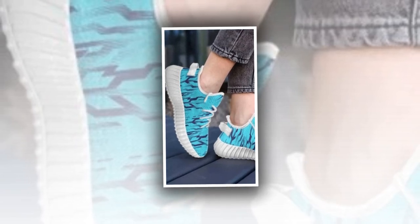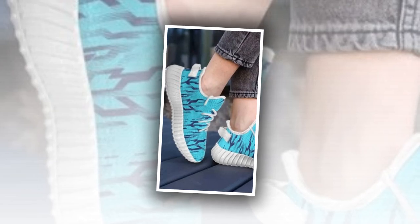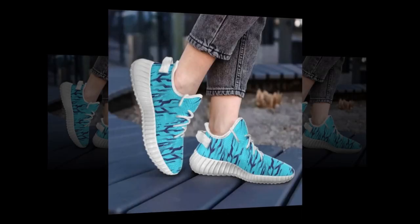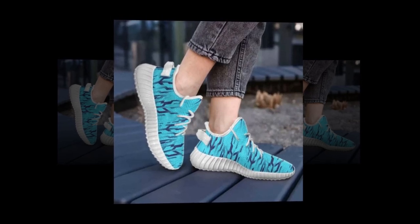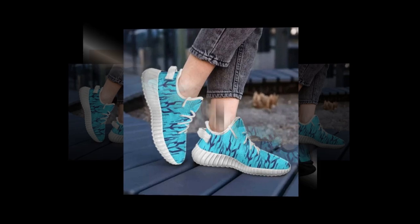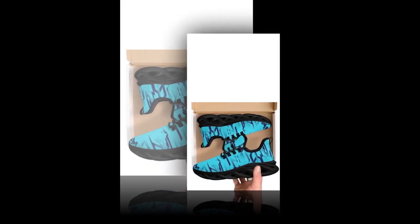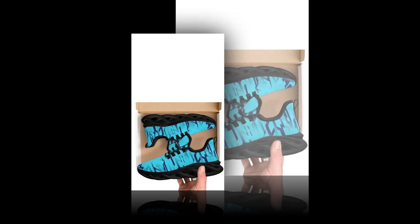So, what's the final verdict? These wave-designed sneakers are a fantastic option for anyone looking for a versatile, comfortable, and stylish pair of shoes — whether you're standing all day, hitting the gym, or just looking to add a trendy pair of sneakers to your collection. These shoes won't disappoint. They offer excellent value for money, and with their durable construction, you can expect them to be a part of your wardrobe for a long time.